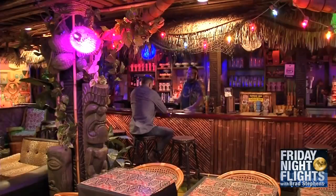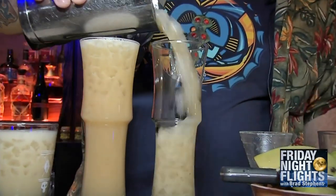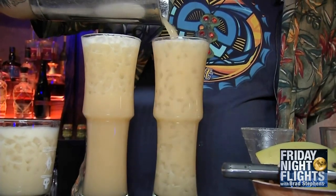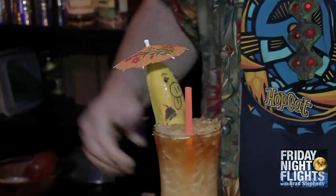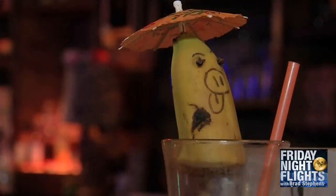Pumbaa says creating drinks at Tiki Cat is a combination of playing tour guide and bartender. He's making his signature recipe, Puka Pumbaa's Paradise Punch. It is boozy and fruity and slightly devious, just like himself. It's rum punch with attitude, topped off with a little banana and an umbrella hat. Pumbaa goes bananas for his fruity drink garnishes.